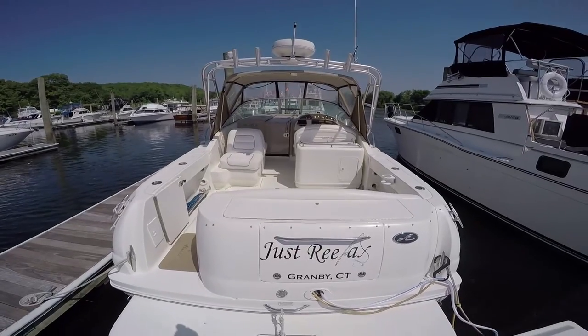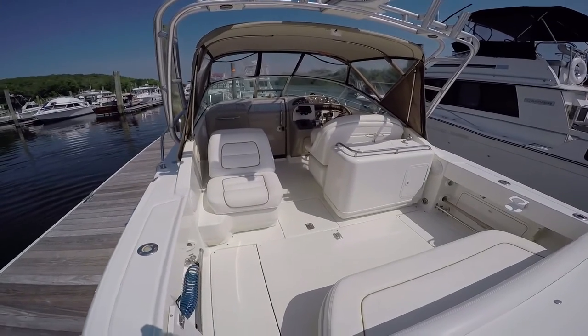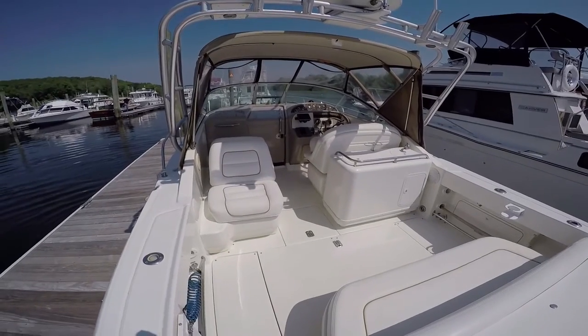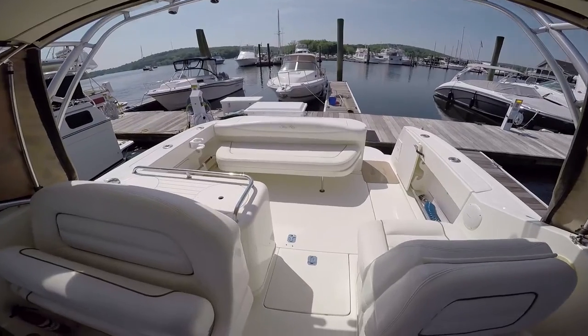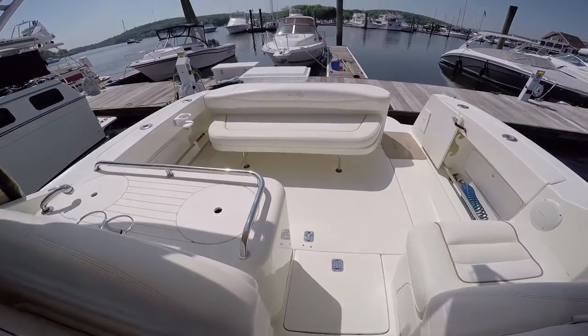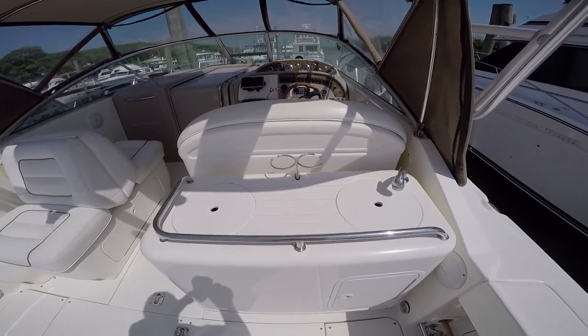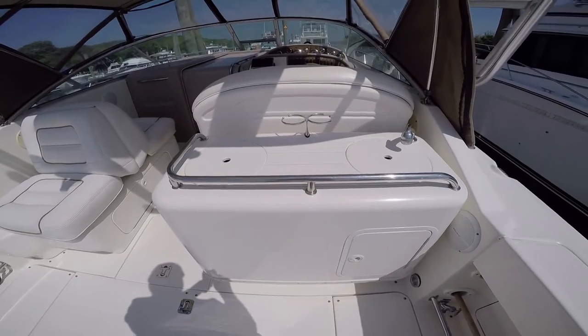This one is super clean, kept in fresh water and it shows. Extended swim platform, walk-through transom door, nice size cockpit. Port-side companion seat folds out to become a lounge. Aft bench seat is easily removable. Bait and tackle center, prep center on starboard side with sink, live well and tackle storage.